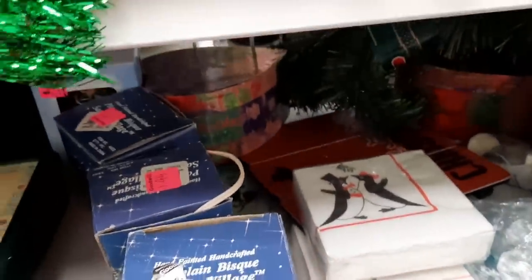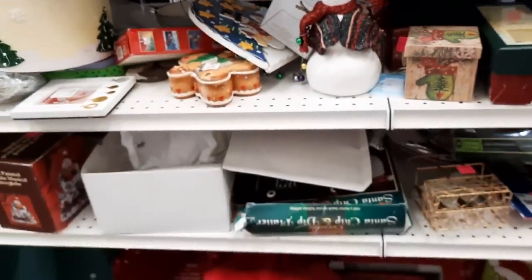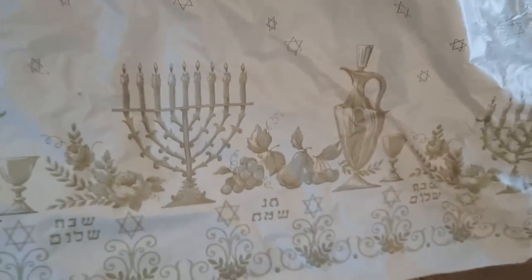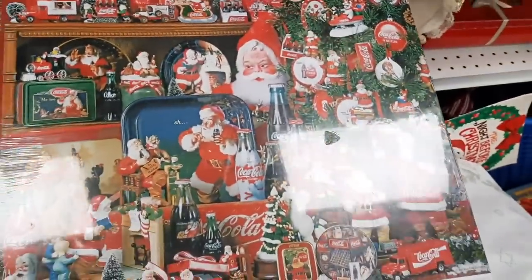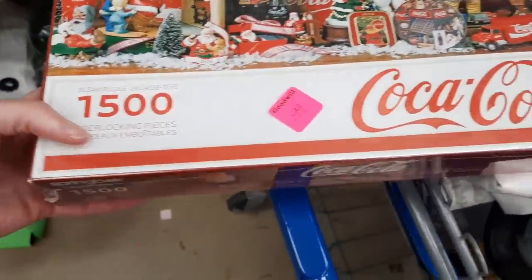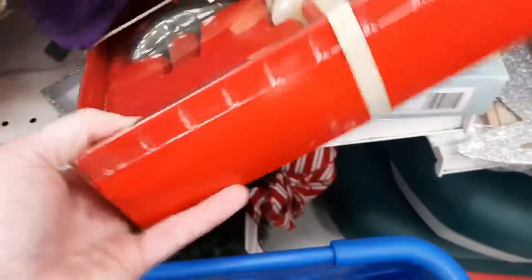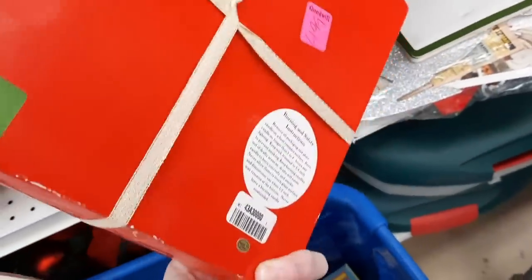Just looking at some more Christmas — always on the hunt for vintage stuff. In the back there was this very large tablecloth for your Hanukkah table. There were just a few areas that need to be cleaned up but I thought it was a really nice tablecloth. And this was a new-in-package puzzle for only 99 cents, so I got that.